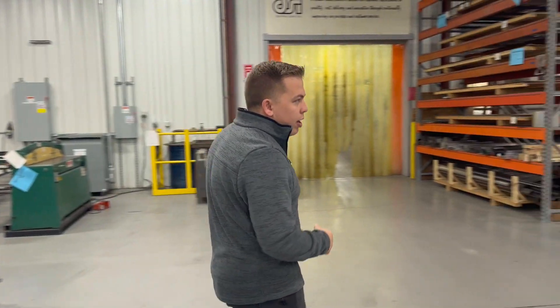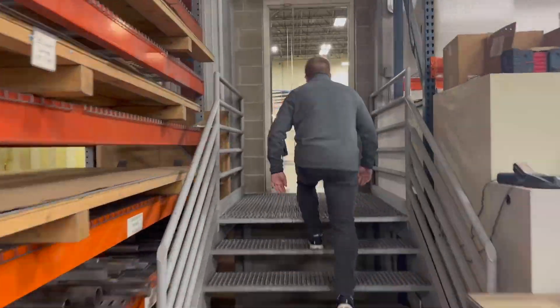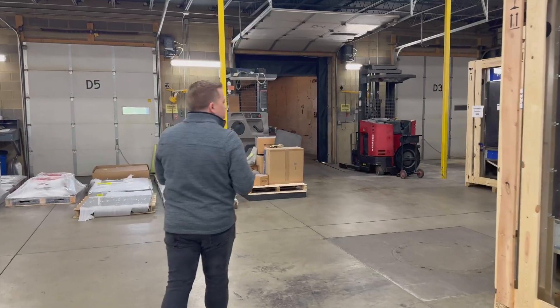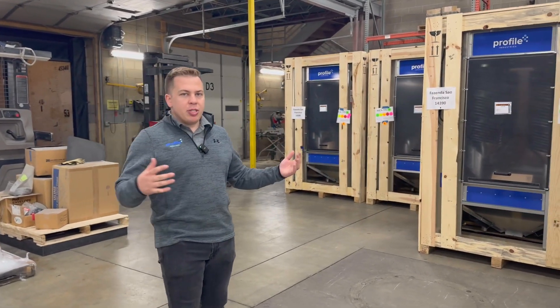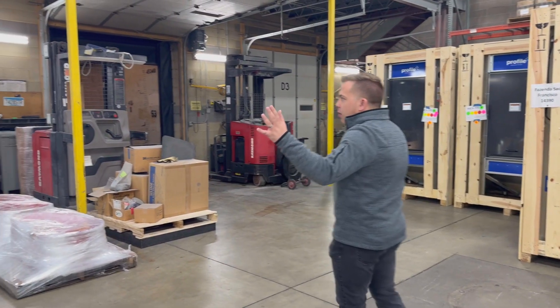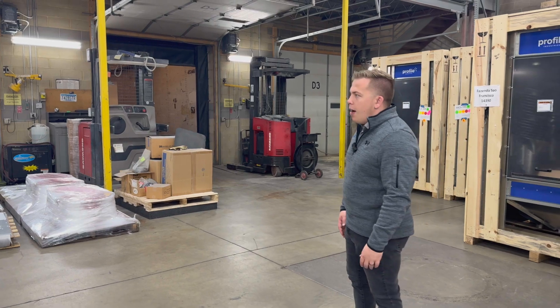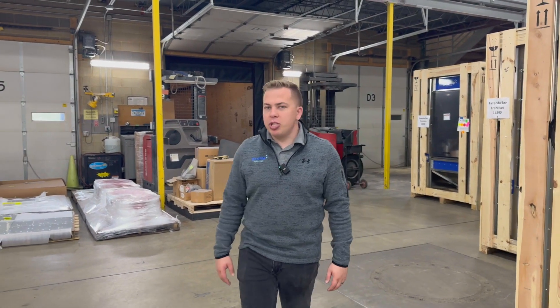We're going to head up this way to see where shipping and receiving is. As you can see, we have our machines that are ready to be shipped out — these will be going out in the next week or so. We have our loading doors here for shipping and receiving, able to make sure we have a smooth process of getting your machine wherever it needs to go.